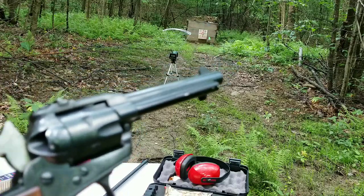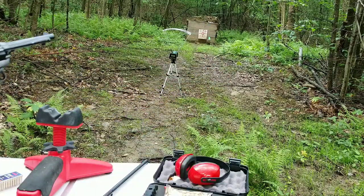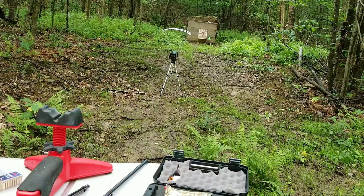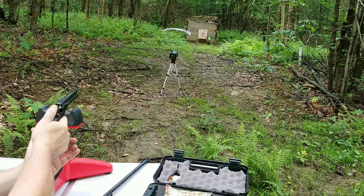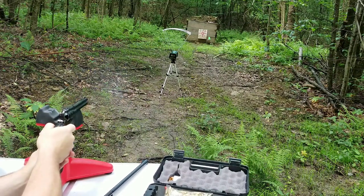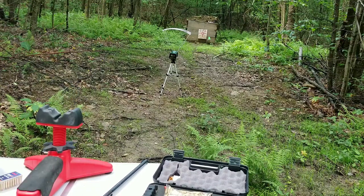Next up we got the 22 Magnum, see what kind of velocity it has. That was 1400 feet per second — what a difference.